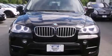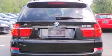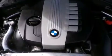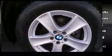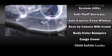BMW prioritized handling and performance with features such as one-touch window functionality, speed-sensitive wipers, a power seat, a trip computer, front dual-zone air conditioning, and seat memory. With high-intensity discharge headlights illuminating your path, you'll always appreciate maximum visibility.